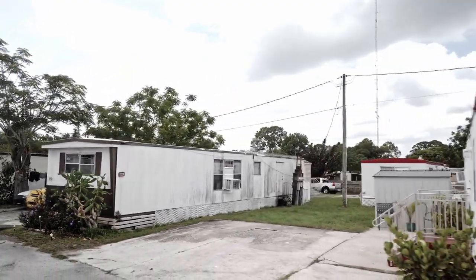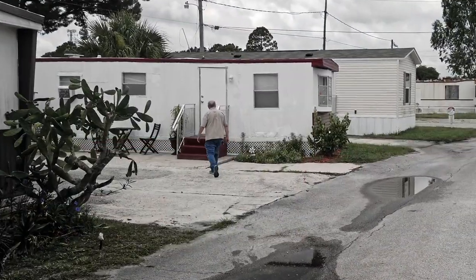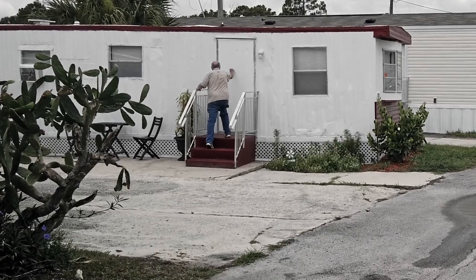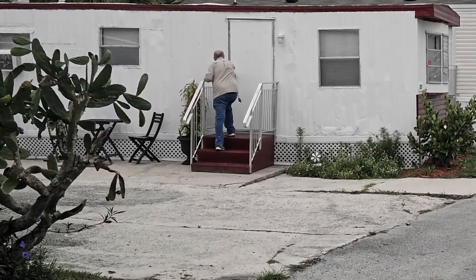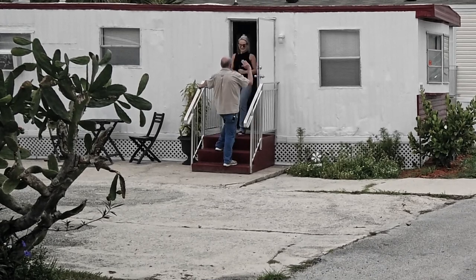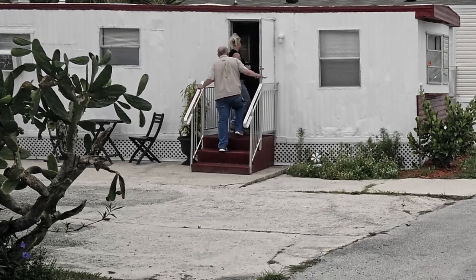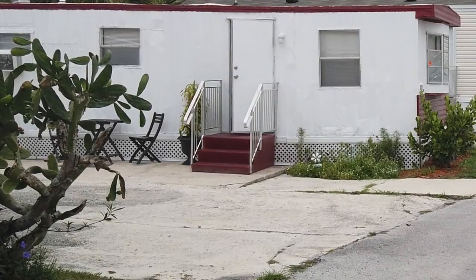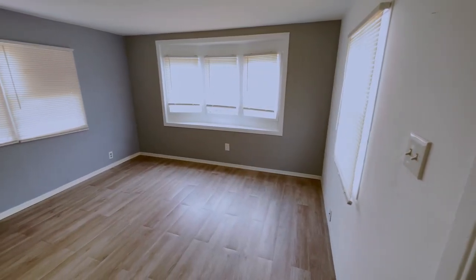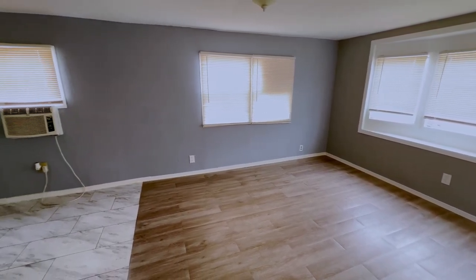I think this is it here - yup, there's the Four Star sign. I wonder if Molly's here yet. Come in. Hello, I'm Molly Buck with Four Star and I'm here to show you this home today. It looks like it's just been painted. The home has been freshly painted and is well maintained. A lot of natural light. The laminate flooring is nice.